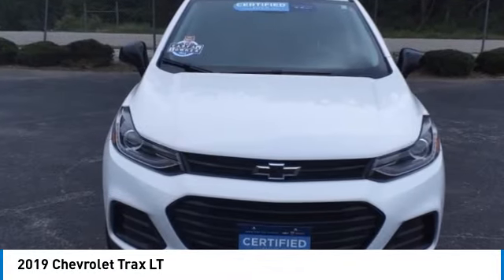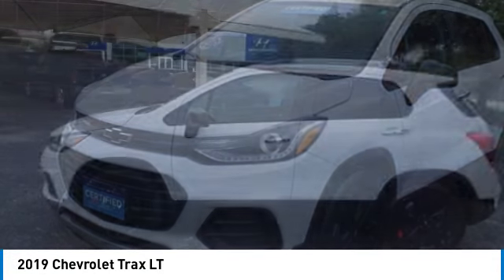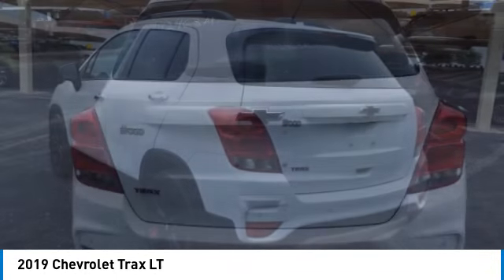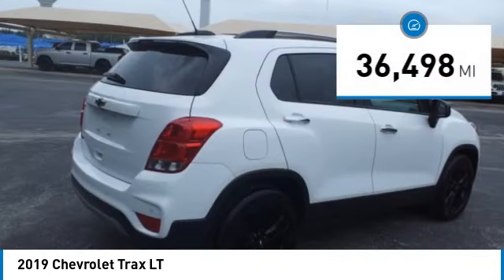Stop by and take a look at the 2019 Chevrolet Trax. The Trax is tiny on the outside but remarkably spacious within. It comes with clean and modern interiors and is priced below $20,000. This vehicle has less than 40,000 miles.